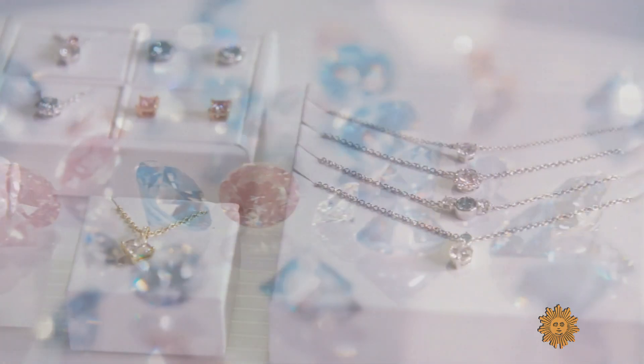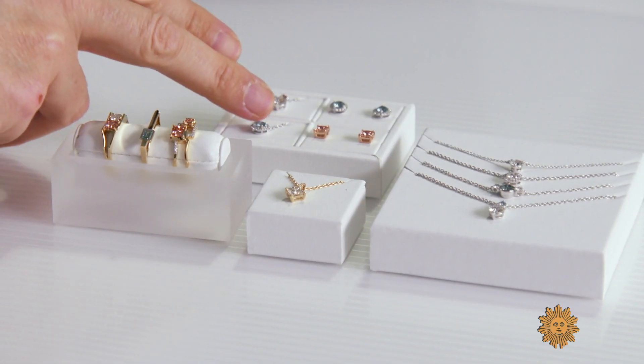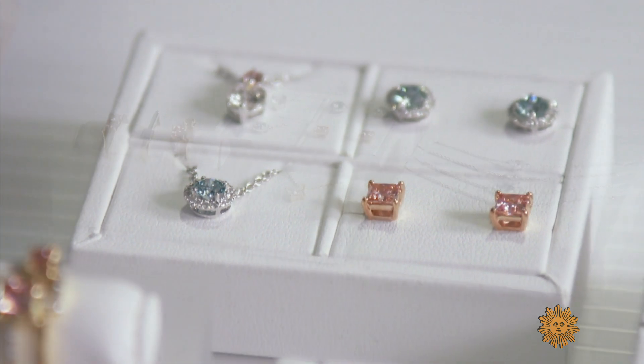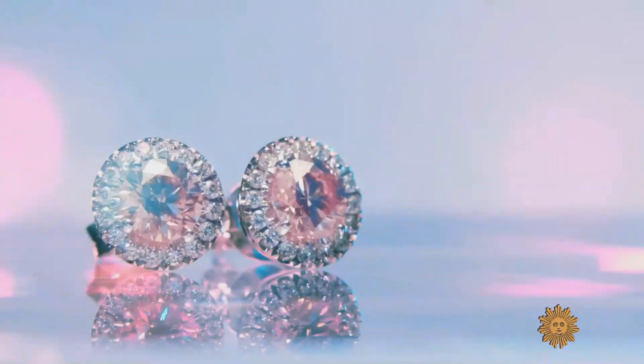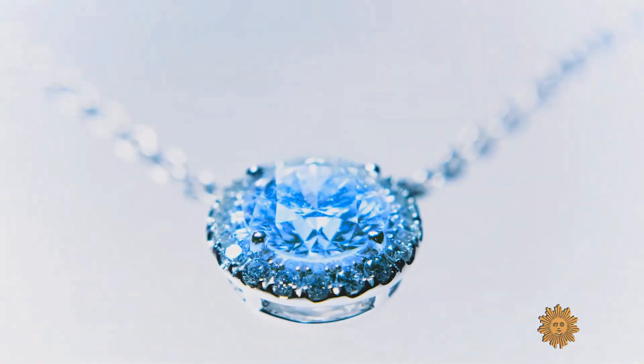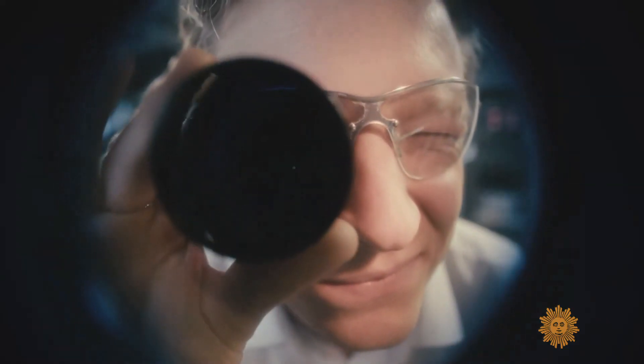Blue and pink stones just wouldn't be accessible to the standard consumer — the price point is astronomical for mined versions. A one-carat blue diamond here is $800, but that would be nowhere near $800 if it came out of the earth. Lab-grown diamonds aren't just cheaper; they're also kinder to the earth, much less dangerous to workers, and their source doesn't get depleted after a few years as all diamond mines eventually do.